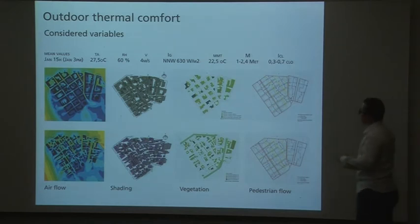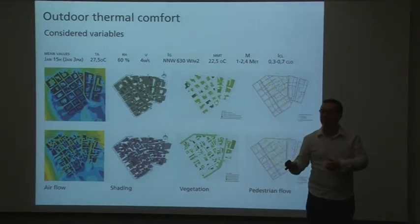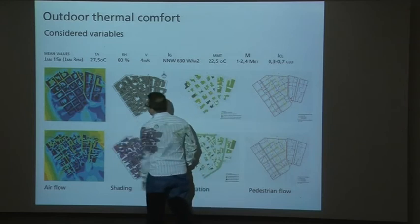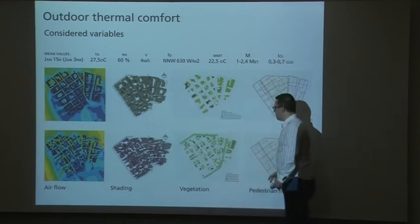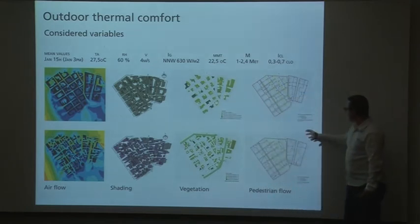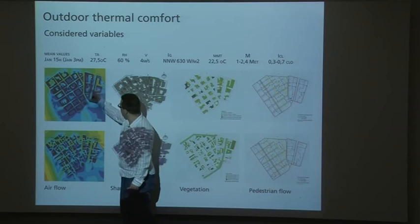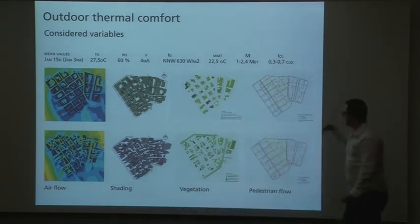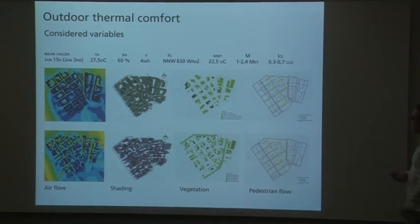Here we can see how we interact all these simulations. If we talk about outdoor thermal comfort, we have a problem in summer and in winter — two different problems — and with airflow studies, CFD, shading studies, vegetation proposals, and pedestrian flow with accessible routes. Here we have the study for perimeter blocks, and here with slabs and towers, so we can compare different characteristics before deciding how to design our buildings and retrofit the existing building stock of the city.